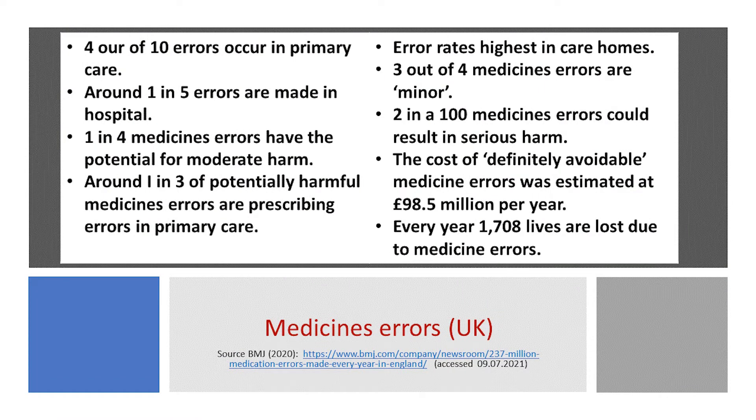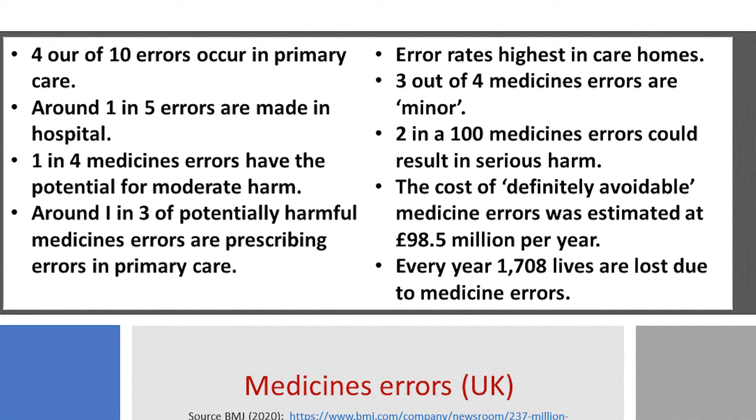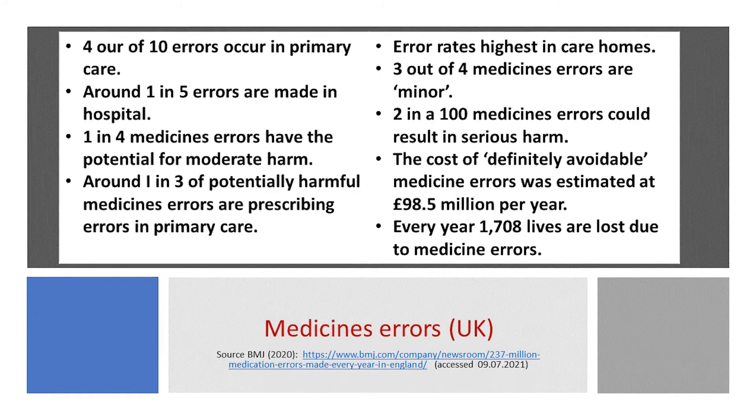Here's an extract from an article that appeared in the BMJ. Error rates are lowest in primary care, but because of the sector's size, these account for nearly four out of every ten — that's 38%. Error rates are highest in care homes, at 42%, despite covering fewer patients than in the other sectors. Around one in five medication errors are made in hospitals.